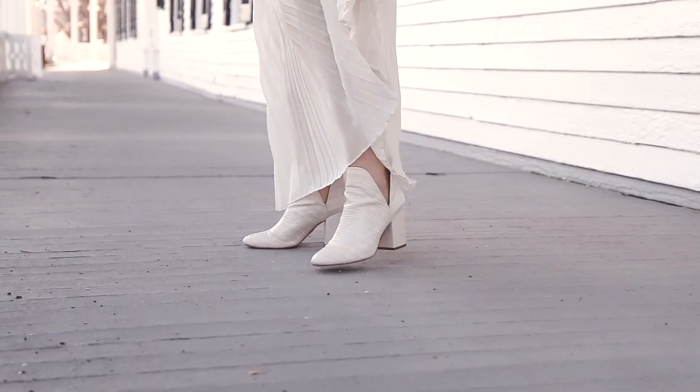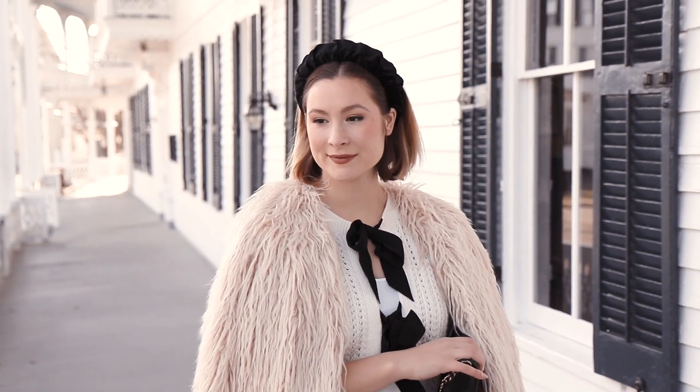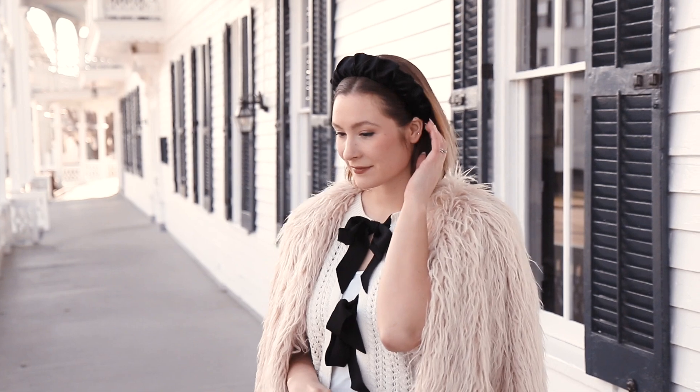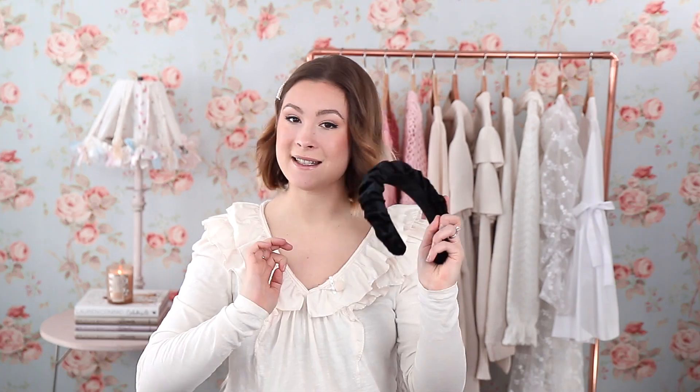My Steve Madden white ankle boots were my choice for footwear since they really complement the white color palette. These boots always make it to the top of my list whenever I'm putting together a feminine outfit — very sturdy, extremely comfortable, and wearable. I also included my ruched black velvet headband from Anthropologie Clearance. It's very comfortable with foam inside the headband, so I can actually wear it throughout the day. It adds a feminine trendy look to your outfit in an affordable way.